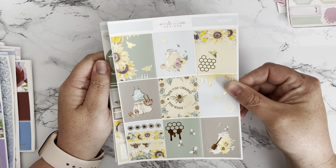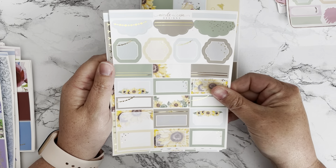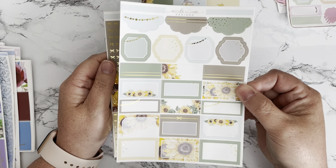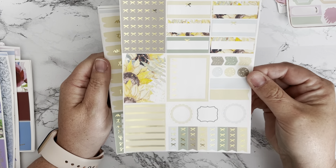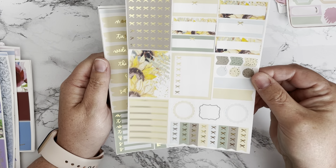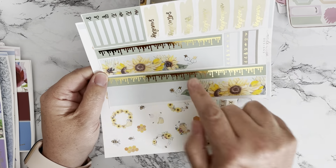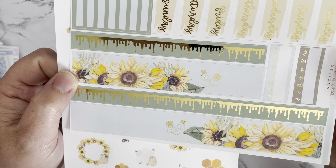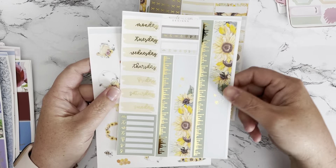I love the way it's got the honey drips and the little bees — 'Be the change you wish to see.' This one has some boxes and layering elements. And look at this washi — how cute! The little bees buzzing around with a little trail you can see, and then date covers.